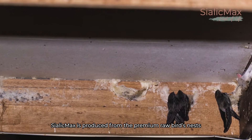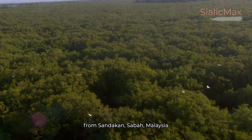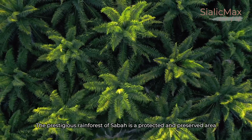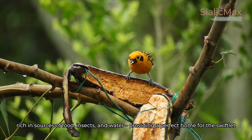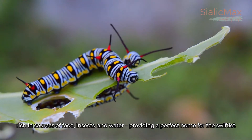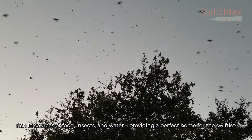Sialik Max is produced from the premium raw bird's nest from Sandakan, Sabah, Malaysia. The prestigious rainforest of Sabah is a protected and preserved area, rich in sources of food, insects and water, providing a perfect home for the swiftlet.